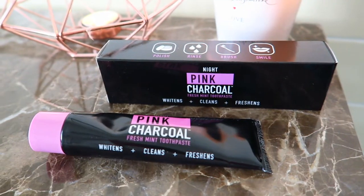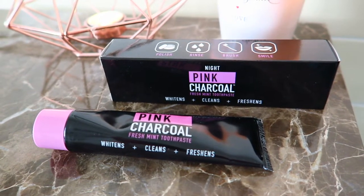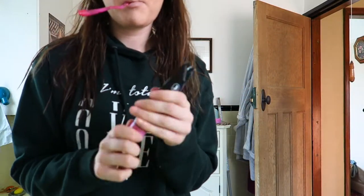Their night toothpaste is this one here — it's black for night. This one claims to whiten, clean, and freshen, so you get the whitening overnight. The packaging is black, and the toothpaste itself is black, which is really cool. You can definitely tell the difference between day and night. Last time I tried a black toothpaste I was so obsessed I didn't want it to end. I've been using this every single night and I love it — it just tastes minty.